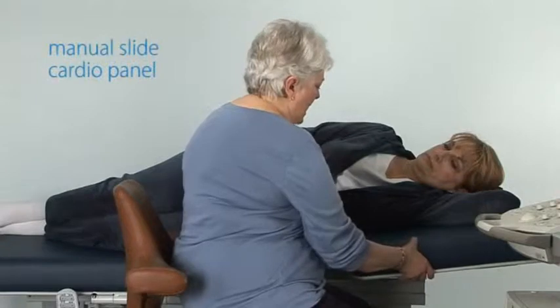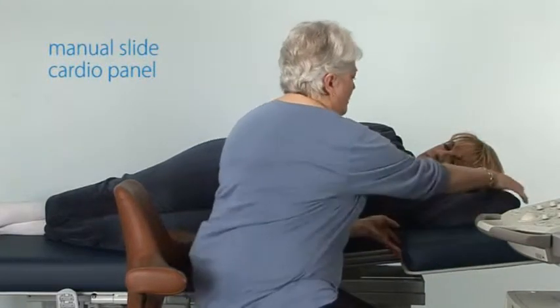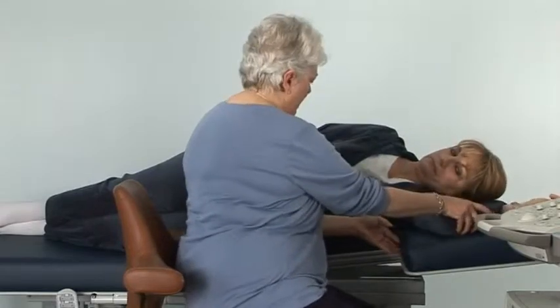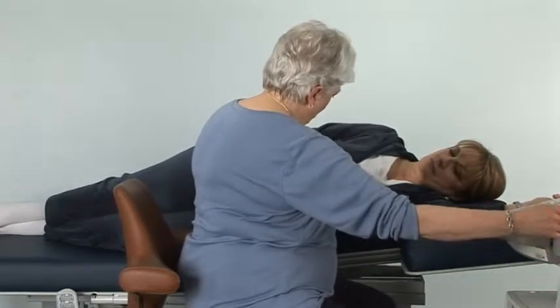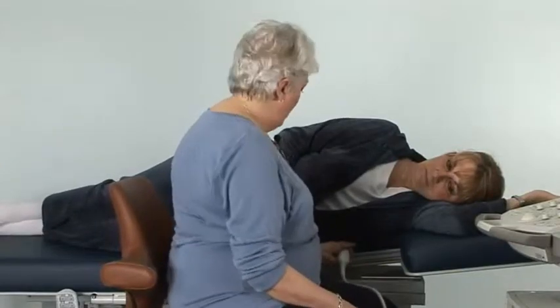It can be a manual slide — you can have the patient rest her arm up here, then slide toward me, and now you have access to the cardiac apex.